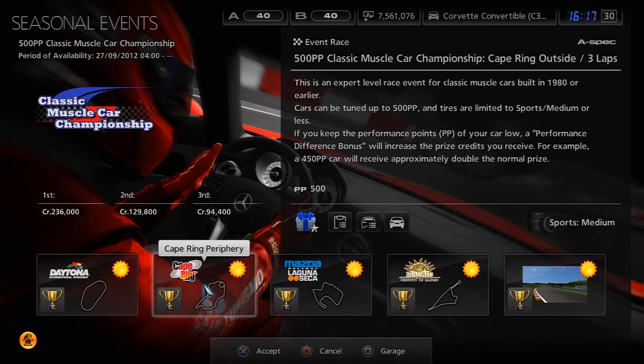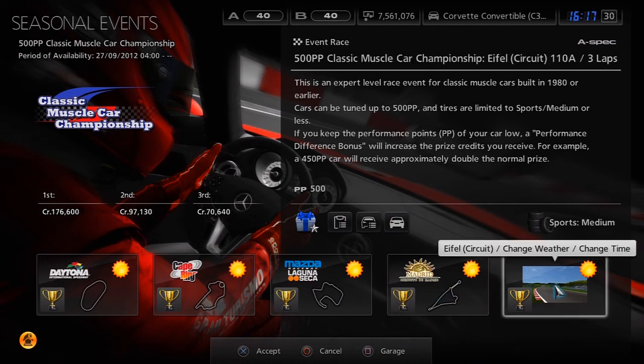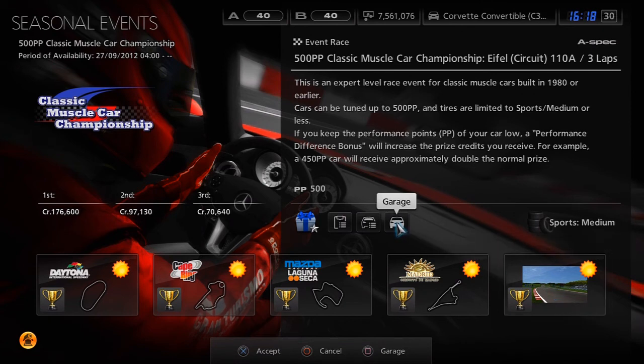The tracks we've got are Daytona Super Speedway, Cape Ring Outer Ring, Laguna Seca, Madrid Circuit and an Eiffel Custom. Obviously you've got the two US tracks — I guess they try and theme these a little bit to whatever the event is.